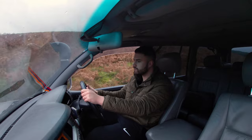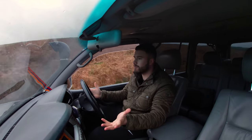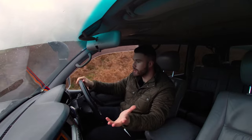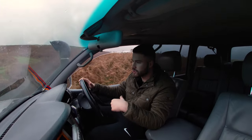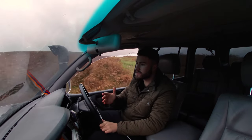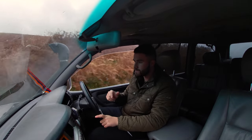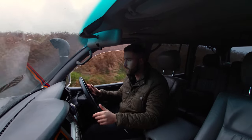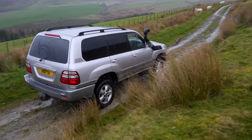This is the Land Cruiser 100 — in the UK we call it the Amazon. Its predecessor, the 80 series, was probably a little more suited to going off-road only, because on the 80 series you get two live axles, two solid axles front and rear. With the 100 series you get independent front suspension but a solid axle at the rear. So flexibility and articulation-wise, the 80 series is probably a little better suited.